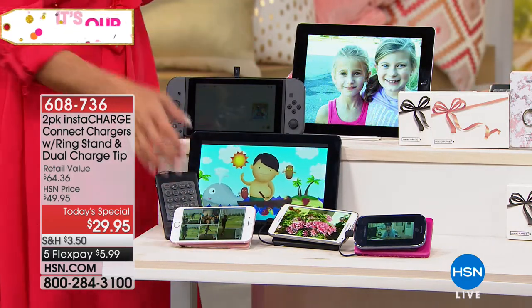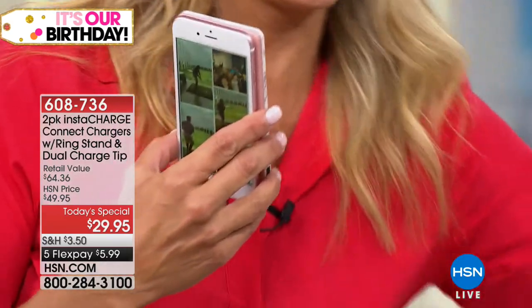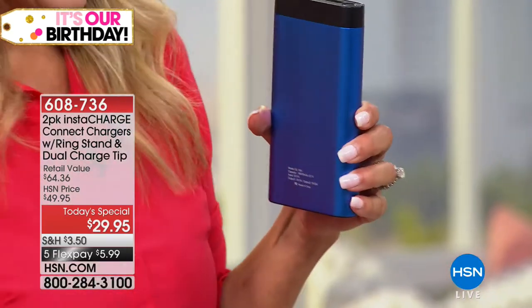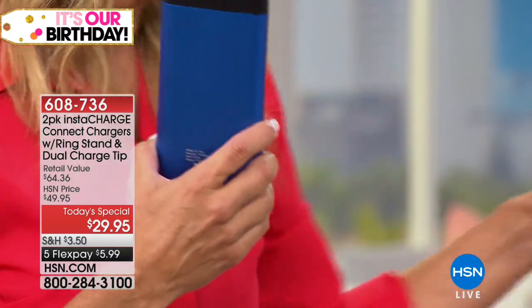InstaCharge is one of the biggest and best brands. This is what started it all here at HSN. Five years ago when we launched the world of chargers, I remember like it was yesterday — you'd have to have something big like this to have this much power, and then you'd have to have all kinds of adapters.